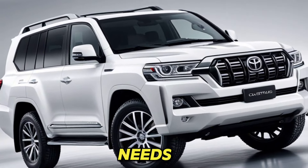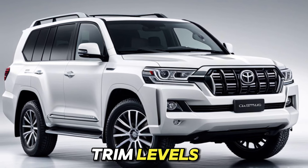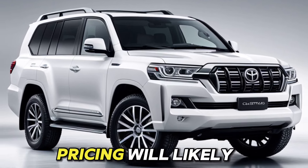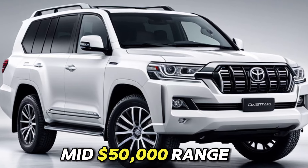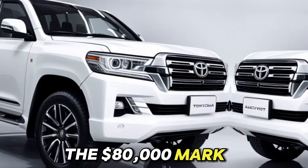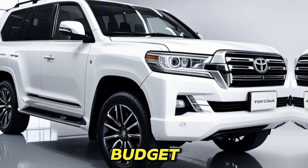Tailored to your needs. The Land Cruiser is expected to come in various trim levels, each offering a unique combination of features and technology. Pricing will likely start in the mid-$50,000 range, with higher trims reaching closer to the $80,000 mark. This allows you to choose the Land Cruiser that perfectly fits your needs and budget.